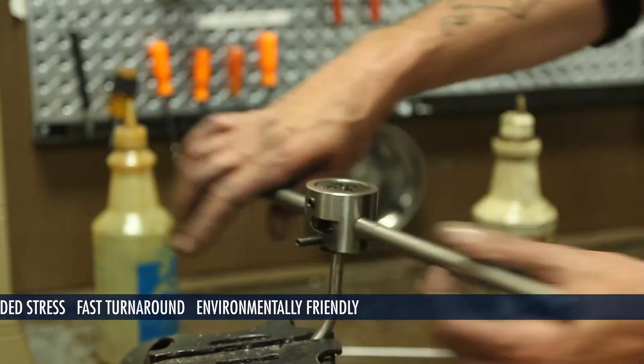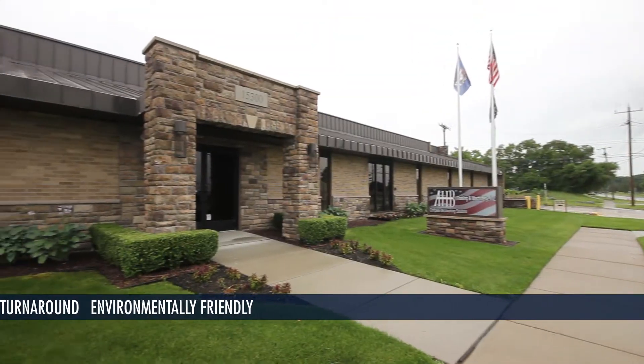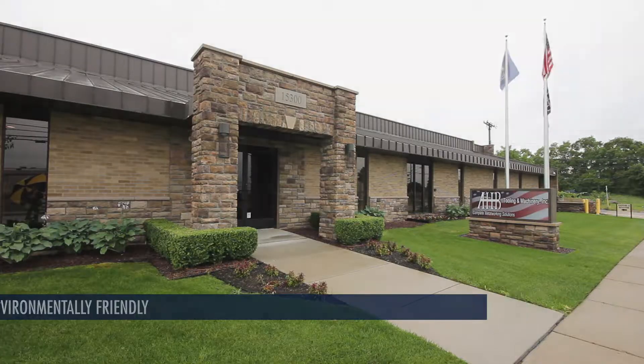AHB is a full-line stocking supplier of equipment, parts, and supplies, representing Flow WaterJets, a premier industry leader.